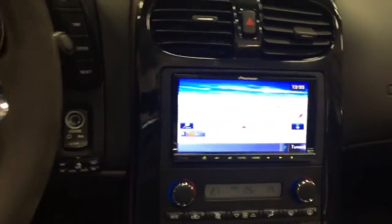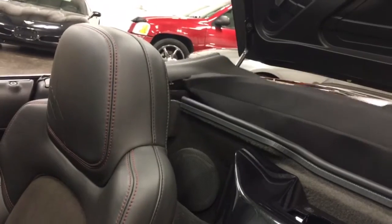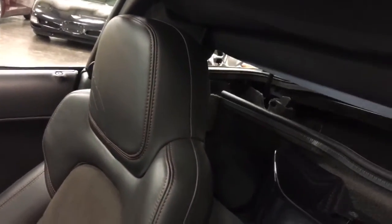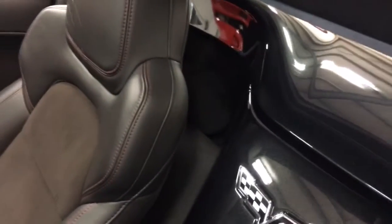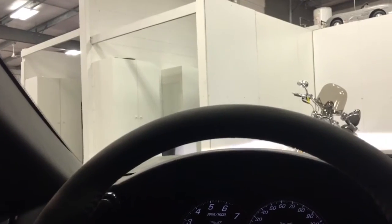Let's pop the top up — it's power operated. You hit this button right here and the waterfall comes open and up comes the top, all at the push of a button — nothing to do but sit here and wait. The waterfall comes back down, locks into place, and the top falls down. The only thing to do is lock it in by turning this, and we're all good.